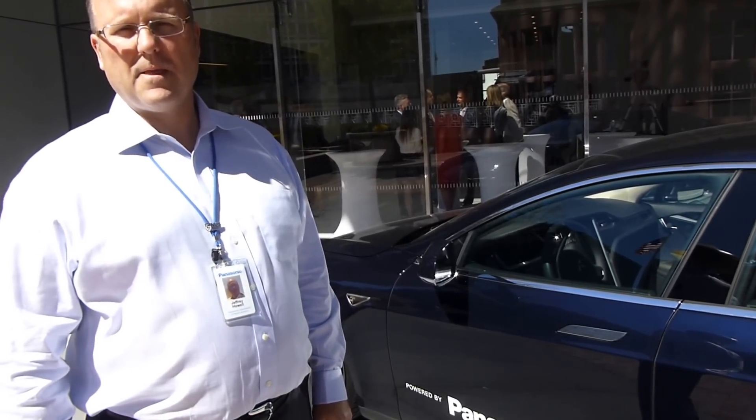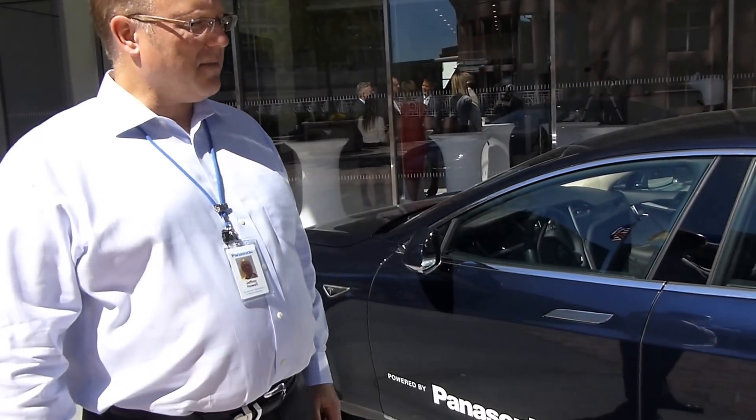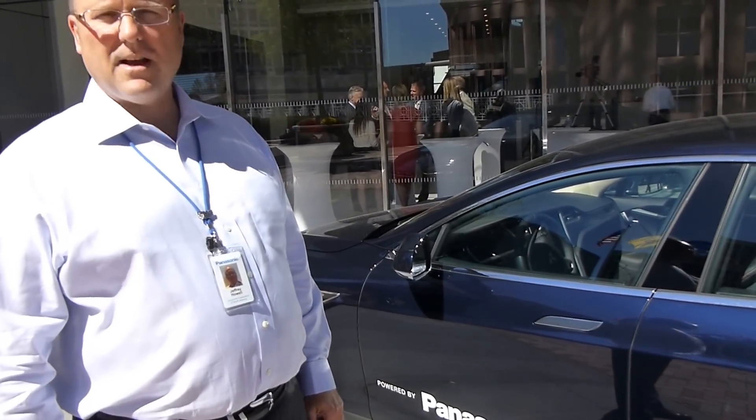And there's something like 7,000 Panasonic lithium-ion battery cells in this car? In the S series, the top of the line, 7,000 batteries.